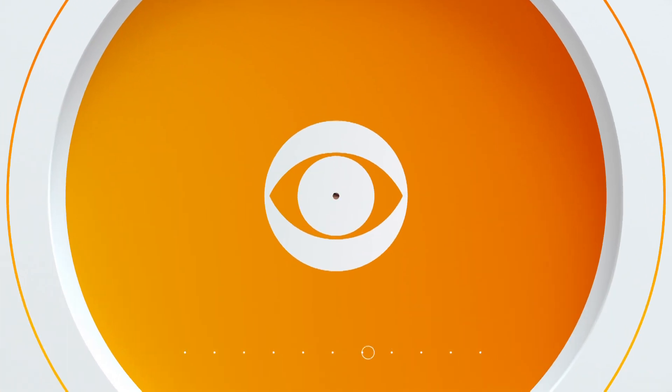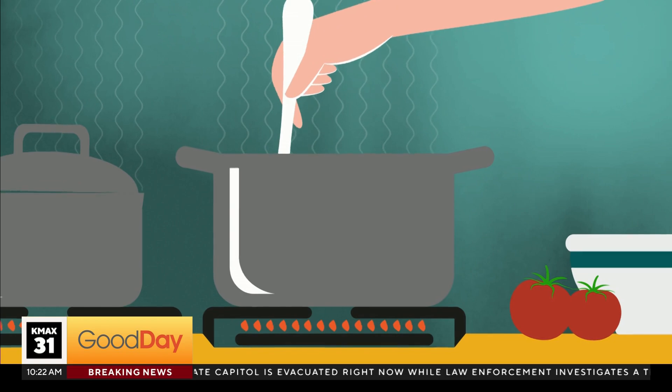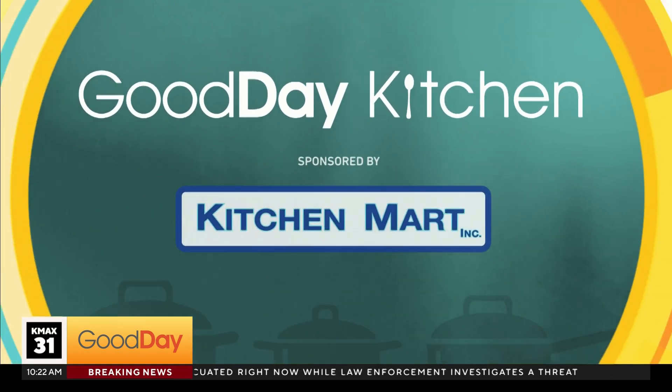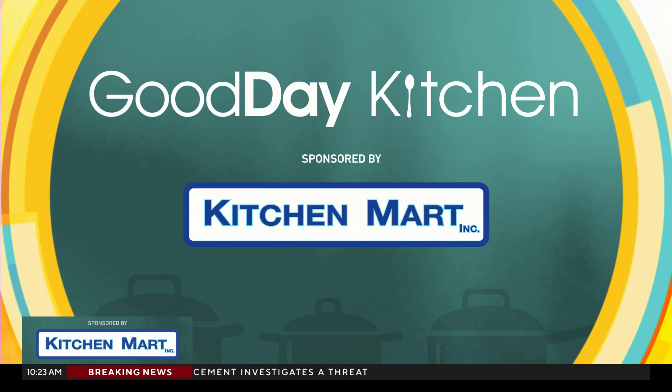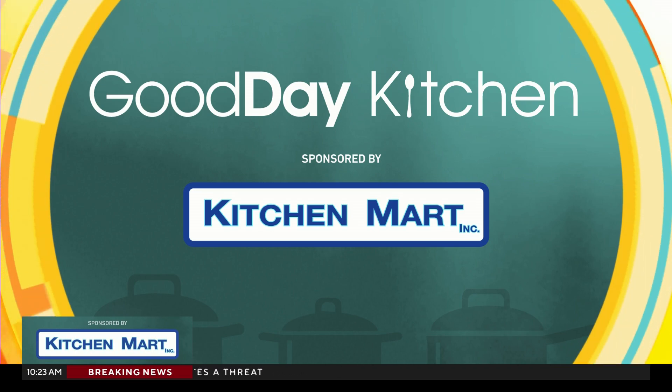Part of the holiday fun is decorating not only your home, but also the desserts. Martina is in the Kitchen Mart kitchen with Alexis Bettencourt, who's the owner of Goods by Lex, to try out some cookie decorating kits. We love kits, and we want to make sure that they're having the most magical Christmas — because that's what we do.